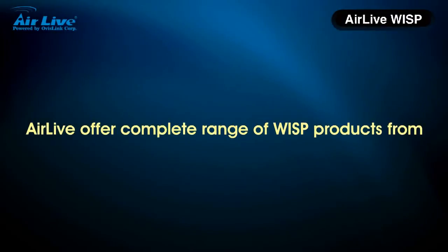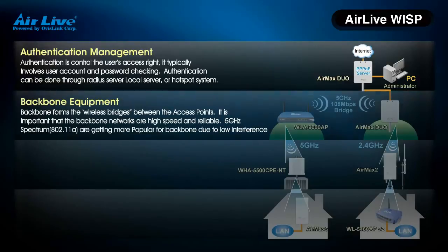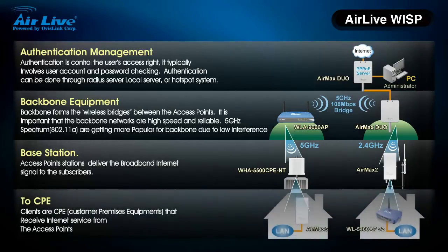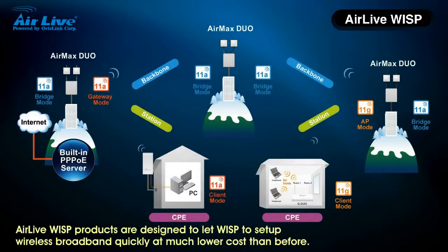AirLife offers a complete range of WISP products, from authentication management and backbone equipment to base stations and CPE. AirLife WISP Partners are designed to let WISPs set up wireless broadband quickly at much lower cost than before.